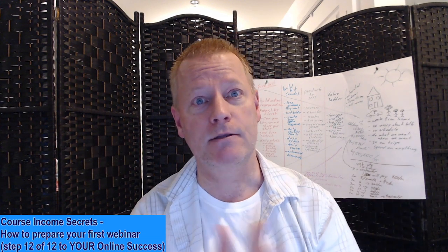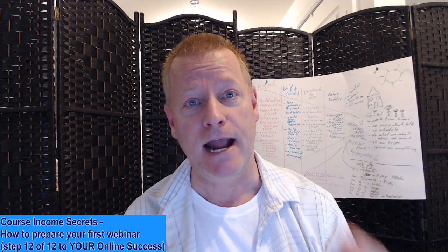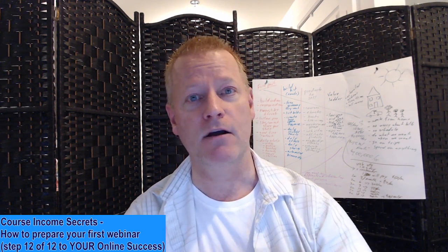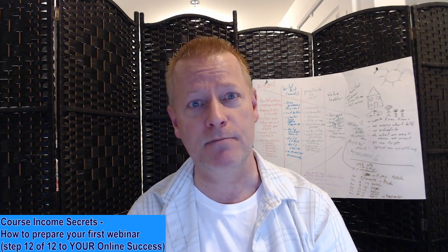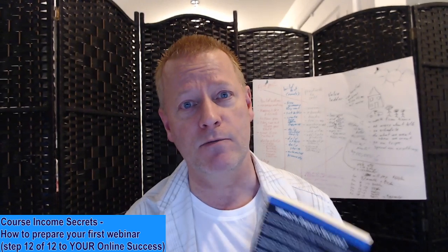Preparing a webinar is a scary thing to do. When you're first starting online, you're wondering how do you do a webinar? You're seeing all these people saying you've got to do a webinar — that's the only way you can make some real money online. Webinars is the key. You may have heard of or read the book Expert Secrets from Russell Brunson.